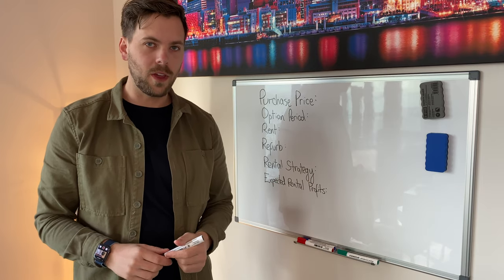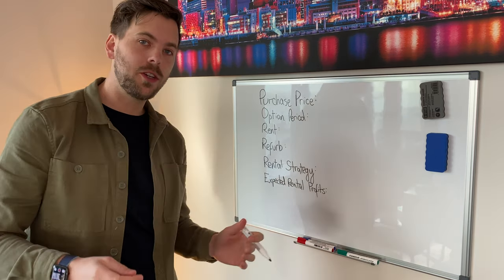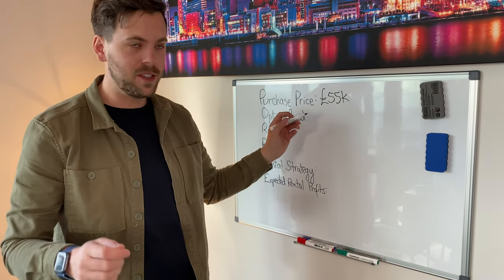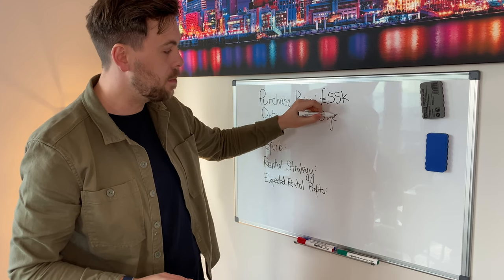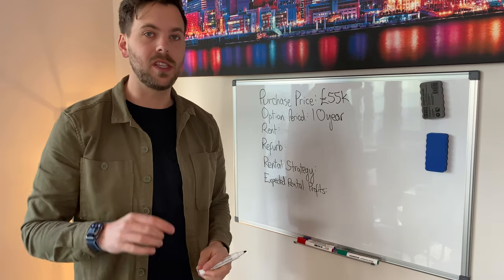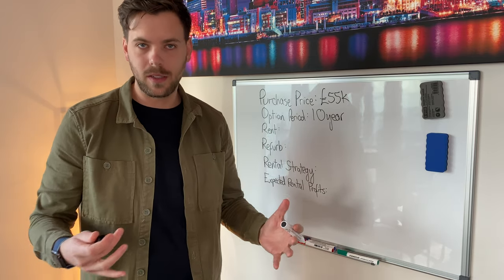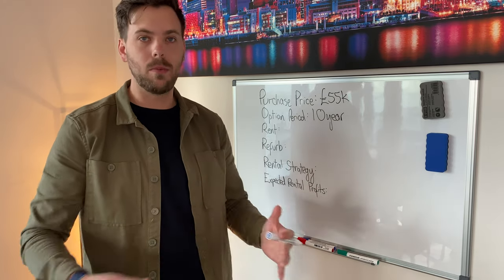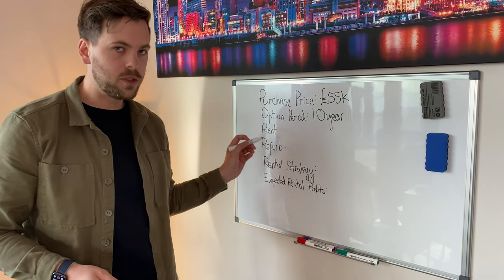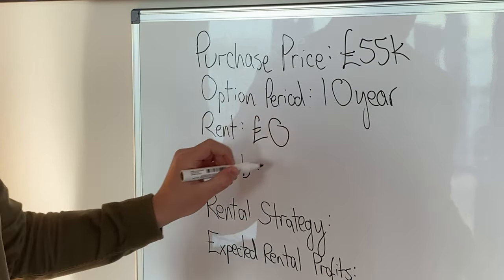Now let's talk about the numbers behind this deal. We've agreed a purchase price of £55,000 over an option period of 10 years. That means at any point within the next 10 years we can exercise our option to purchase this property for £55,000. Or if we decide not to, we don't have to exercise our option — we can just let the option period lapse and the nicely refurbished house will be returned back to the owner. So what's the rent we're going to be paying per month? Well, this is a special case — it's actually zero, nothing at all.